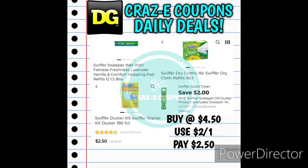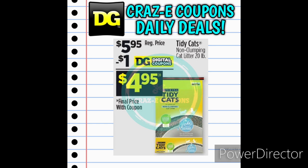Next up we received a $2-off-one for Swiffer products. If you want to pick up the Swiffer wet or dry cloths or the Swiffer duster starter kits, those are priced at $4.50. After the coupon you'll pay $2.50. Next up we have the Tidy Cats non-clumping cat litter 20-pound bags priced at $5.95. Use the $1-off-one digital coupon and pay $4.95.